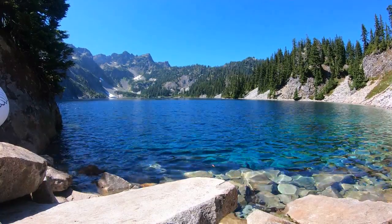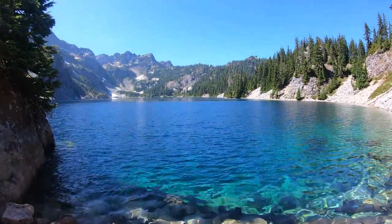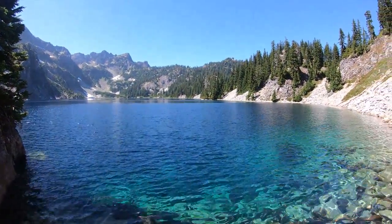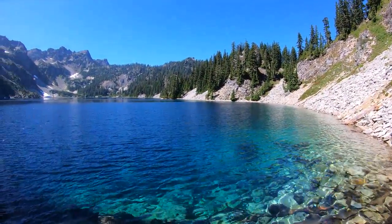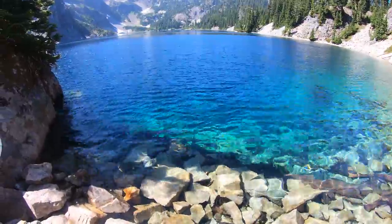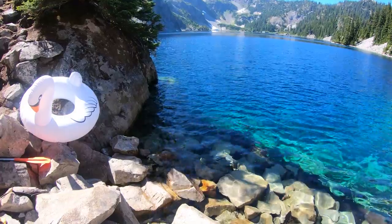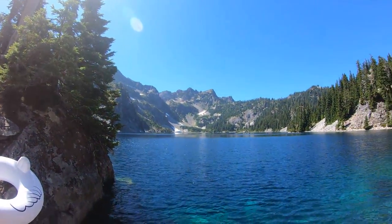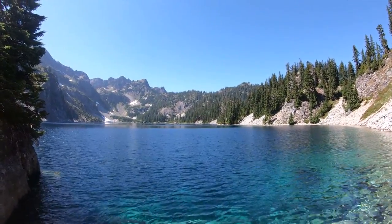Let's take you up and show you around real quick. This is Snow Lake, Snoqualmie, Washington. Nice lake. Look how clear this water is. I have to go swimming out there in this thing. All right, everyone, thanks for watching.